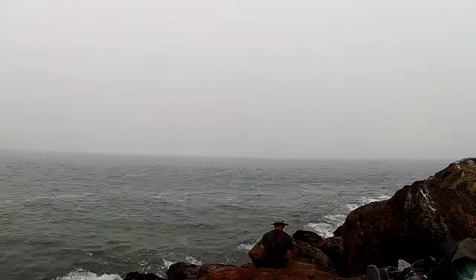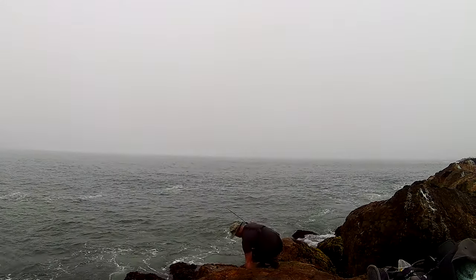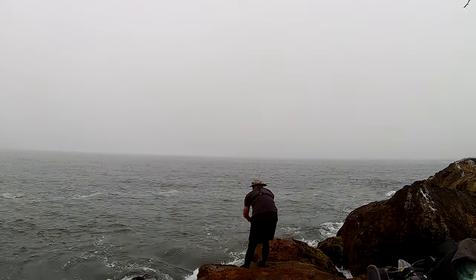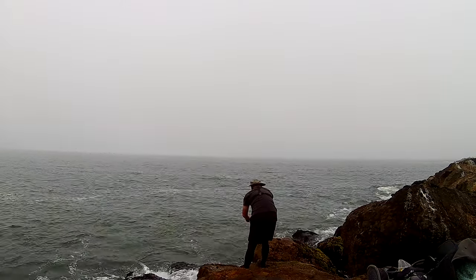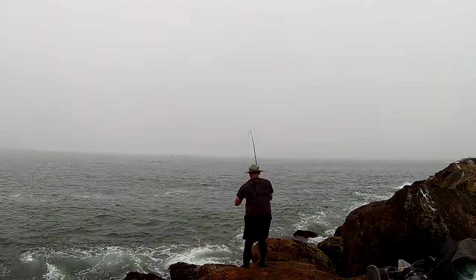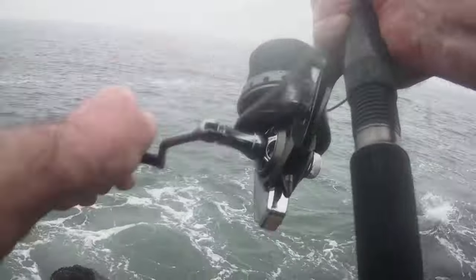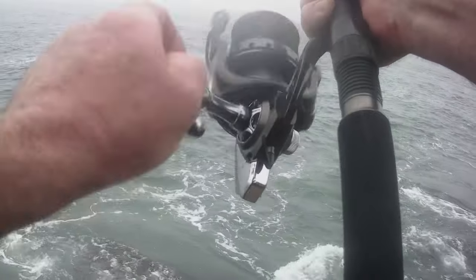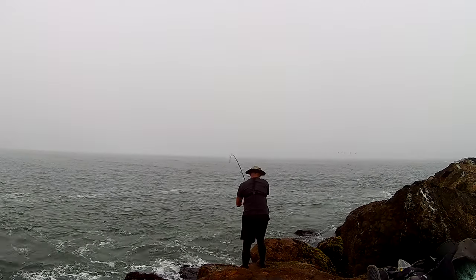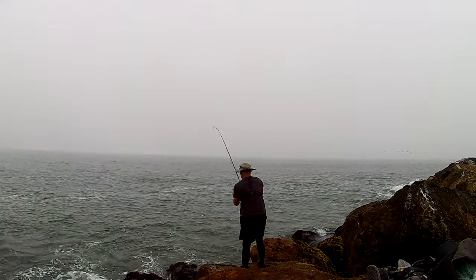After about 15 minutes of using it like a jig, I decided to go ahead and do a little bait-and-wait, and it wasn't long at all until I got my first bites. That little sucker dropped off right at the end — almost had it in there.